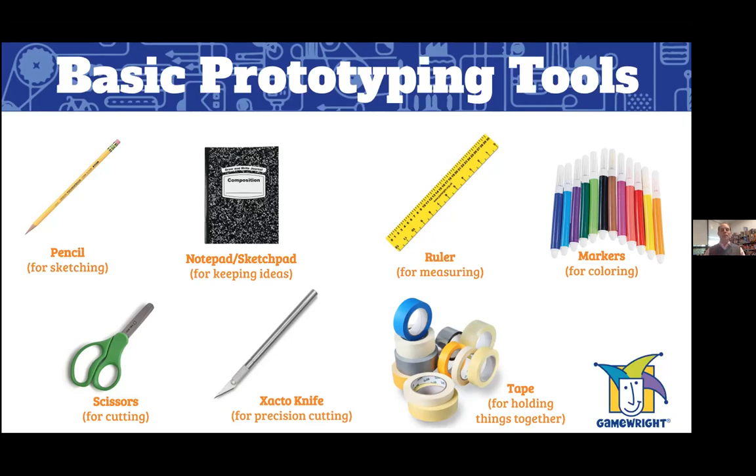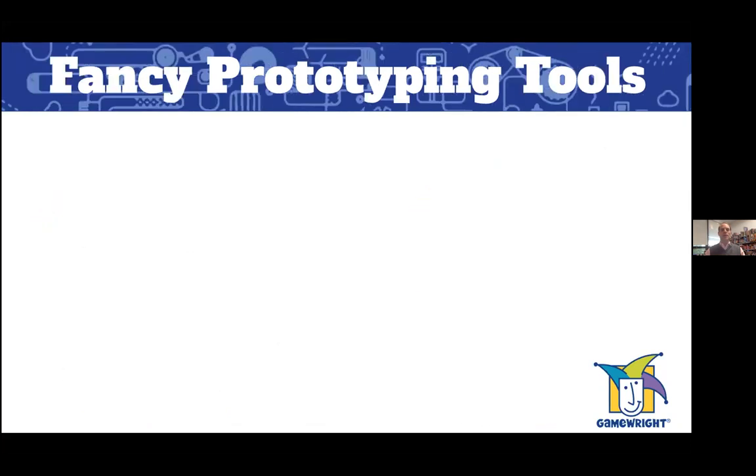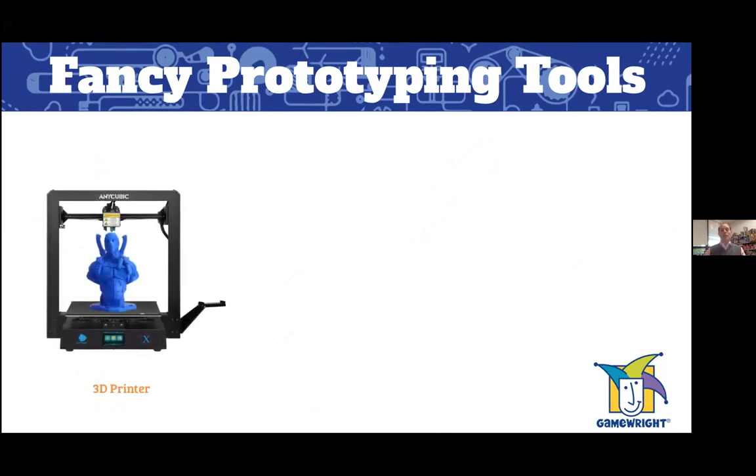Beyond basic prototyping tools, there are also some fancier tools you might employ if you have the resources. For example, a 3D printer — maybe your school or community center has one — is a great way to make 3D components like pawns or unique game elements. It requires some advanced skills in 3D design, but there are plenty of resources online and it's really cool to see a custom 3D part in your prototype.